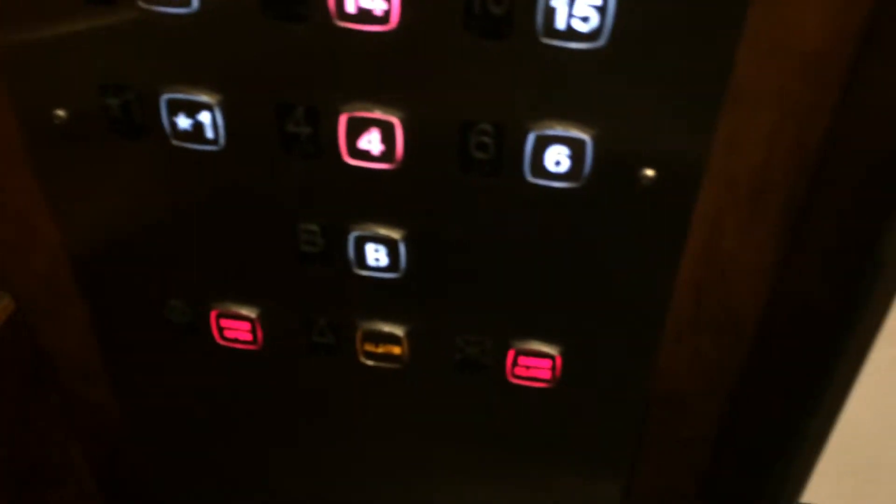Otis Autotronic. There you go. Go up. Which one? This one. This one going up? Yeah. Okay.